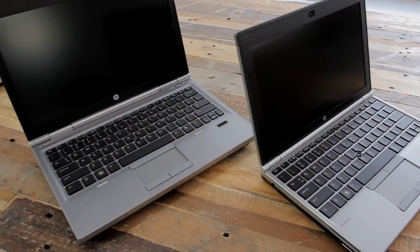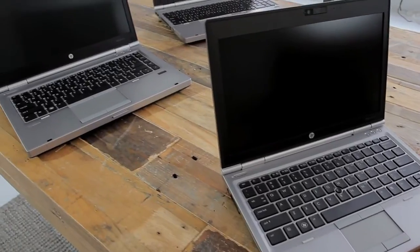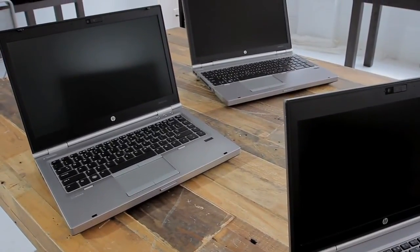I'm going to share with you the latest and greatest from HP EliteBooks. We are refreshing our 12-inch, our 14-inch, and our 15-inch EliteBooks — the 2570P, the 8470P, and the 8570P — with Intel's latest third-generation processors.